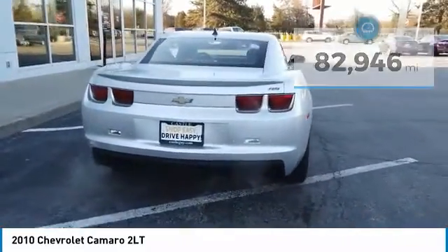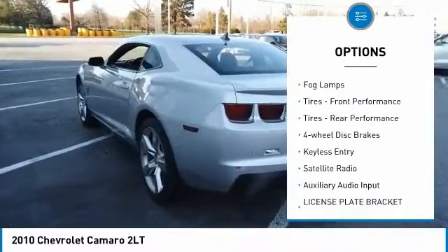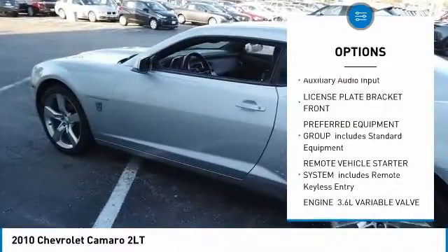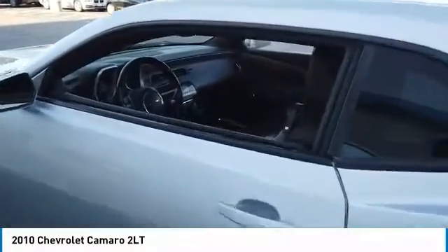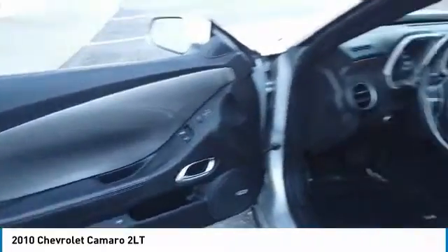Here are some of this vehicle's great options: heated mirrors, aluminum wheels, rear-wheel drive, fog lamps, front performance tires, rear performance tires, four-wheel disc brakes, keyless entry, satellite radio, auxiliary audio input. This isn't just a vehicle,